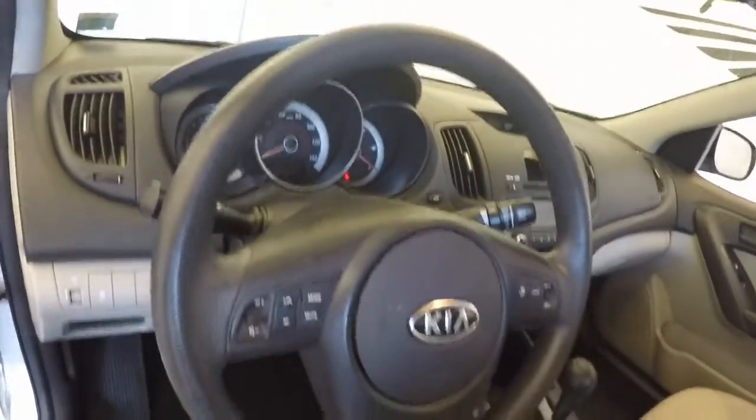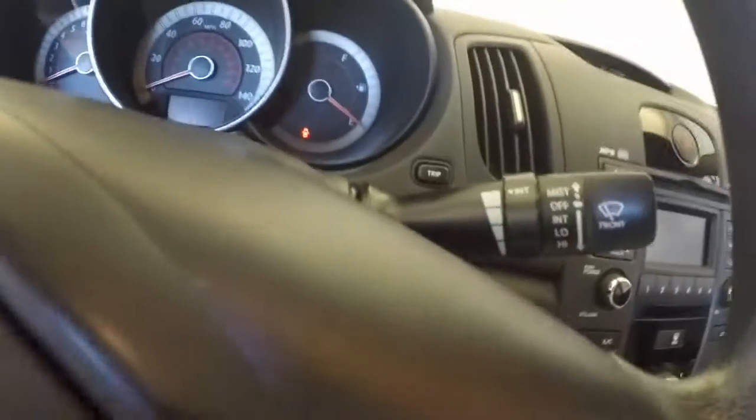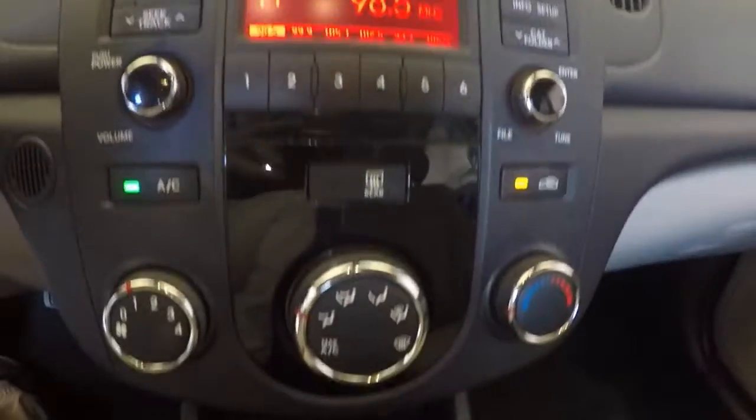Front — all your controls on the door. Manual seats. All your controls for your radio, cruise control, calls — all on the steering wheel. CD player. Steering controls, climate controls, USB and auxiliary port down there.